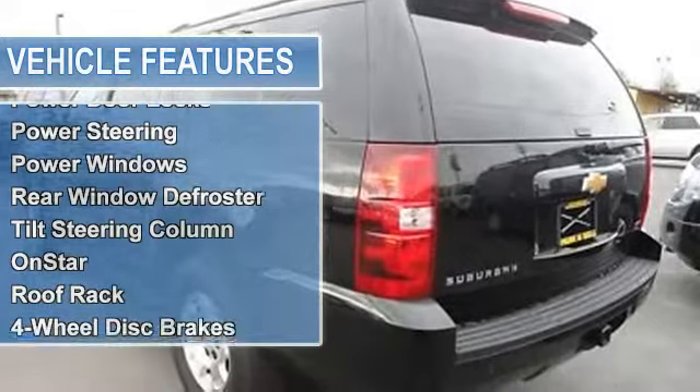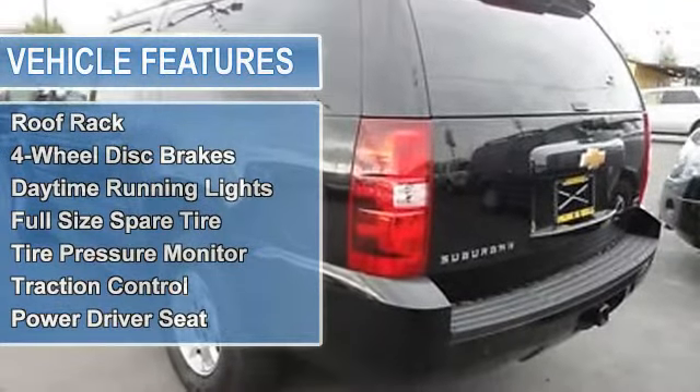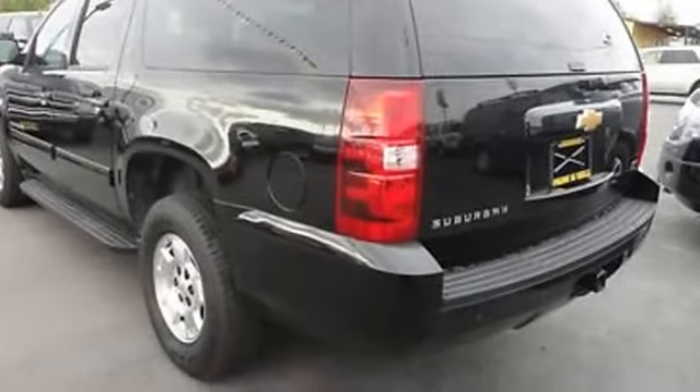Power door locks, power steering, power windows, rear window defroster, tilt steering column, OnStar, roof rack.